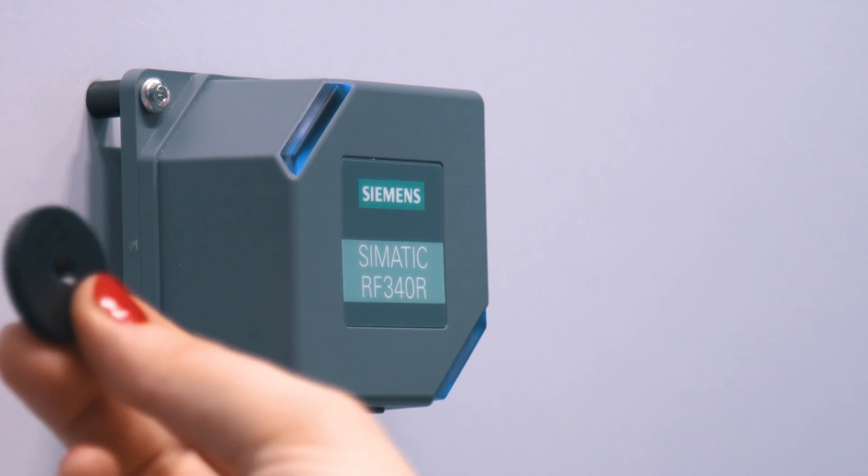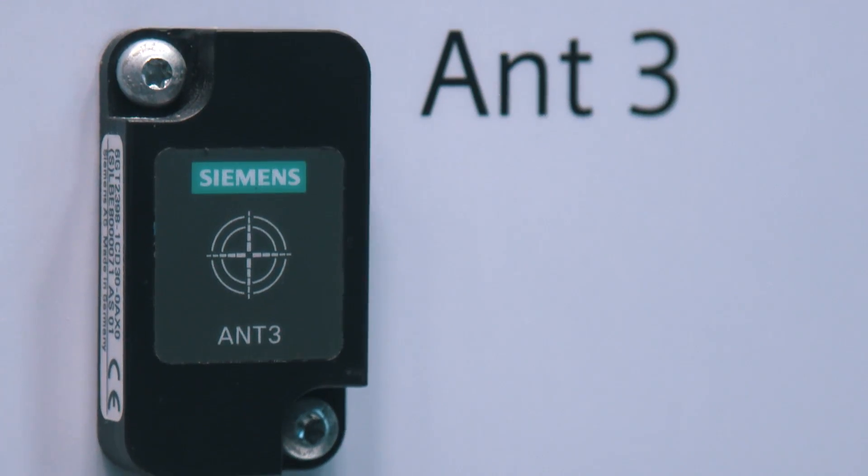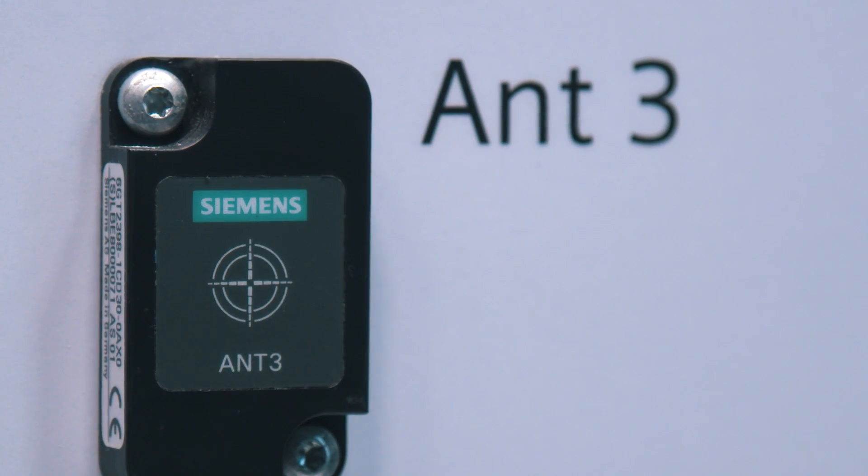In addition, the new comfortable setup support for identifying the ideal antenna position ensures high reliability. Users can optimize the reader-transponder positioning during the commissioning without additional tools.